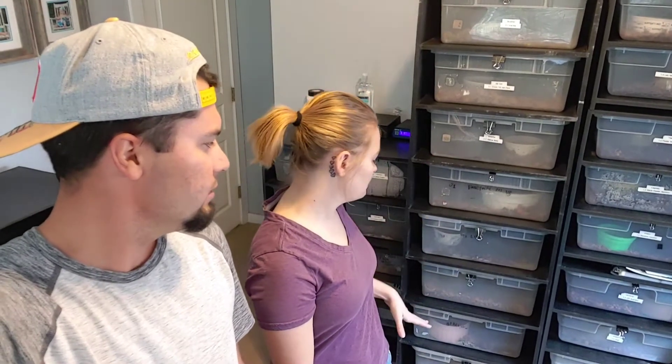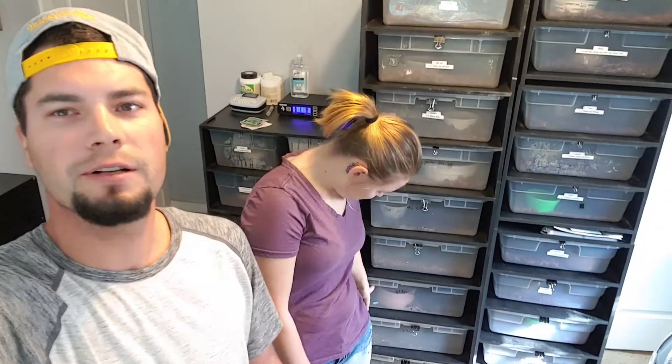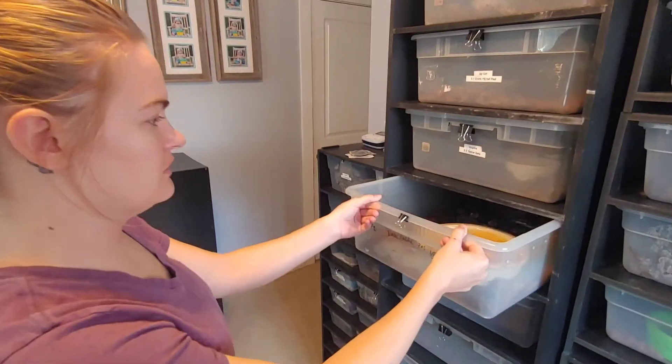What's up y'all, welcome back. Today we're gonna show y'all a couple of big breed females that we got from one of our good buddies here recently. We'll show y'all the ones we recently just got.